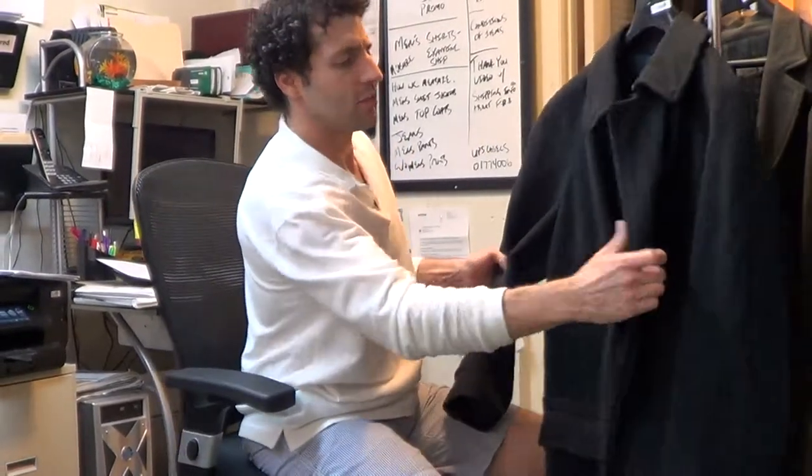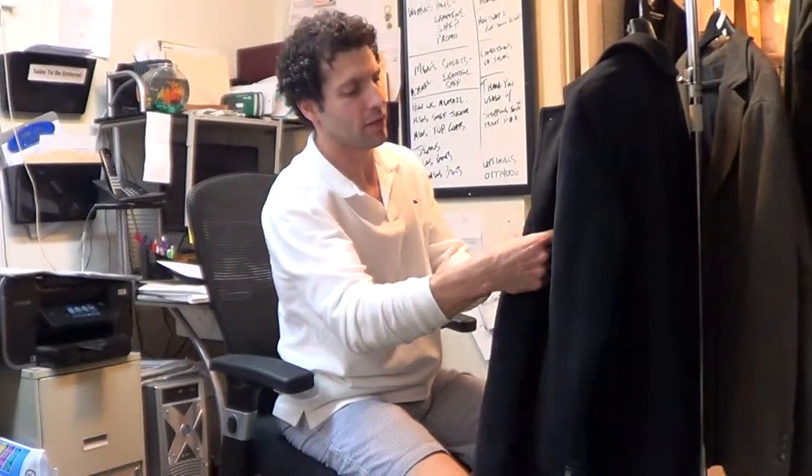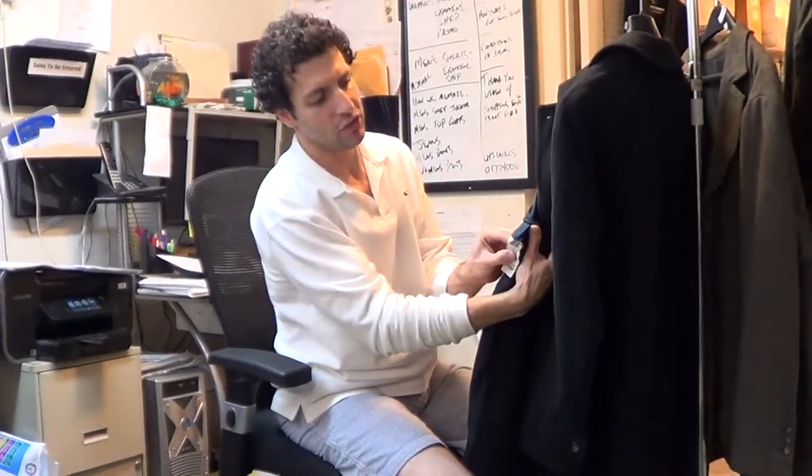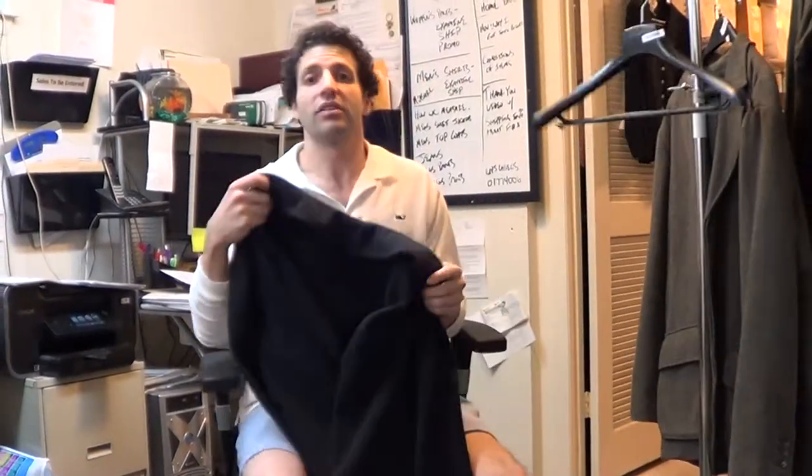This isn't really the kind of coat that you're going to wear over a suit jacket. It's marked a European size 50, if I remember correctly. It says 50, and it's also marked a size 4. I'm a size medium, like 5'10", 165 pounds.